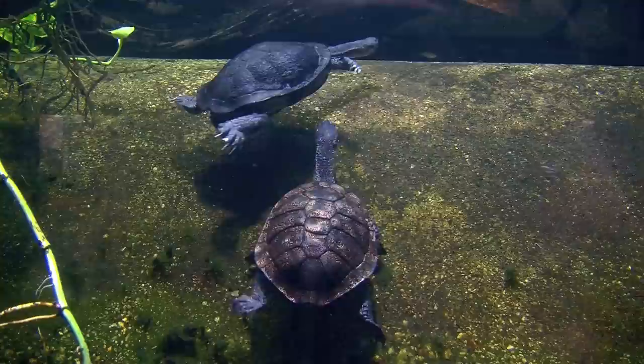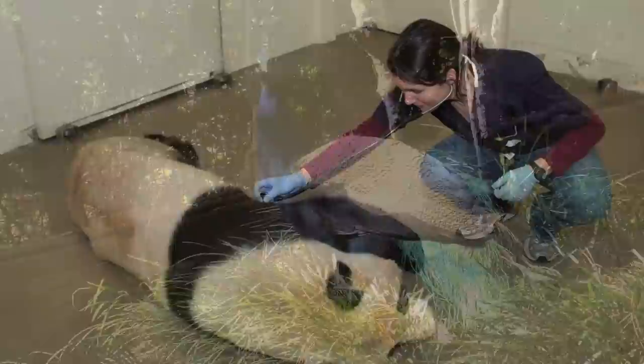I'm Katherine Hope. I'm a staff veterinarian at the Smithsonian's National Zoo. The main purpose of my job here is to maintain the health of the animals within our collection.